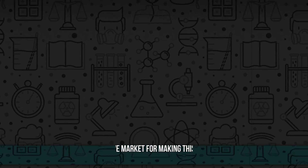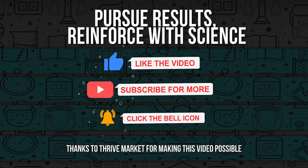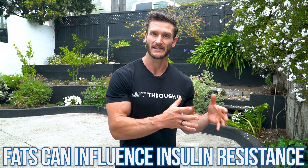We think because we're reducing the amount of carbs that we eat, or we're watching our sugar intake, that we're totally scot-free of any potential issues when it comes down to insulin resistance. Well, it doesn't seem to be the case. Fats can actually influence insulin resistance too.